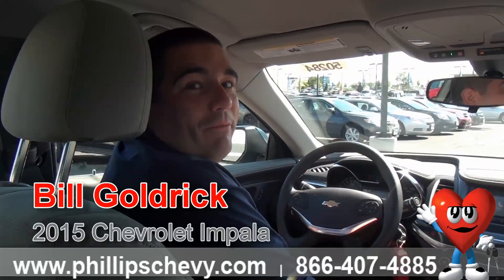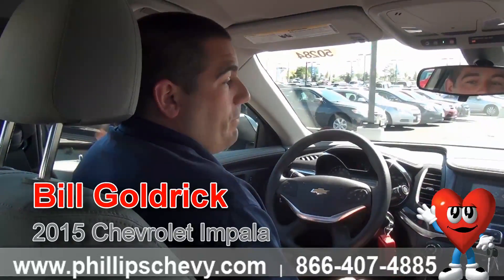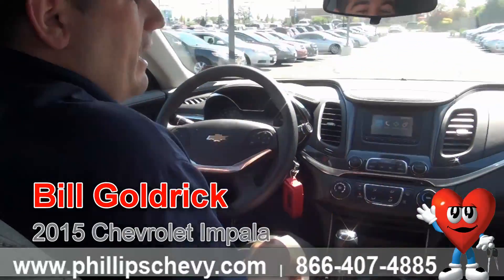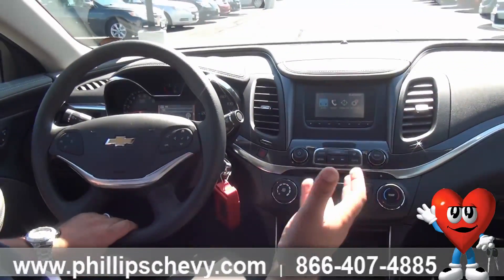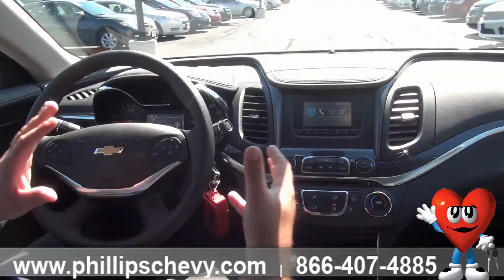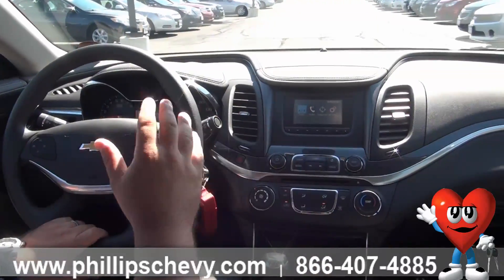Hi, I'm Bill Goldrick with Philips Chevy in Frankfurt, and today we're in a brand new 2015 LS Impala. There are a lot of new features on this car and they're getting great reviews, but I just want to go over a couple of real quick, easy things — how to fix and upkeep your car. The first thing I want to show you is how to actually set the time on this car.